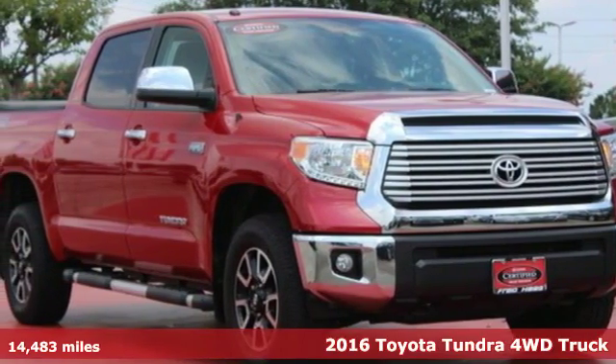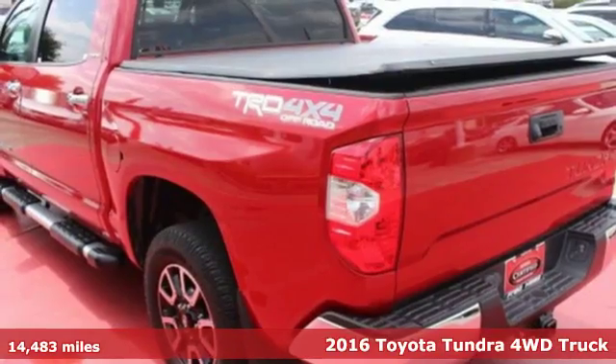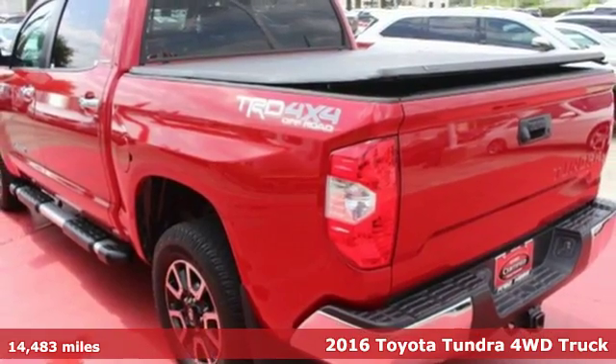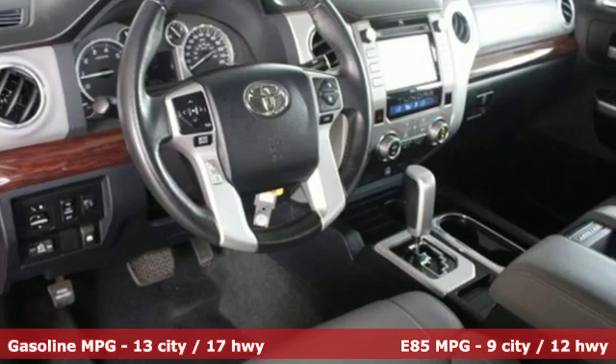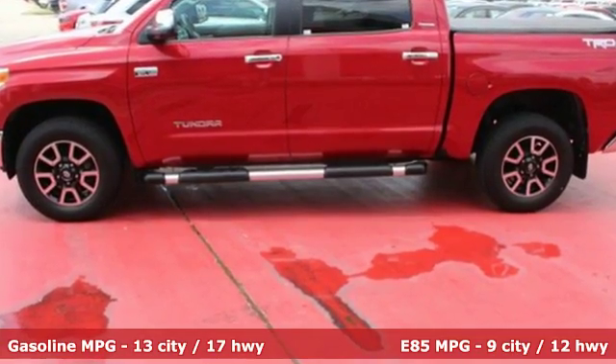Here's a 2016 Toyota Tundra four-wheel drive. You need a truck that's as much of a workhorse as you are. This Tundra was built to meet life's toughest demands. It's well equipped with the features you need.